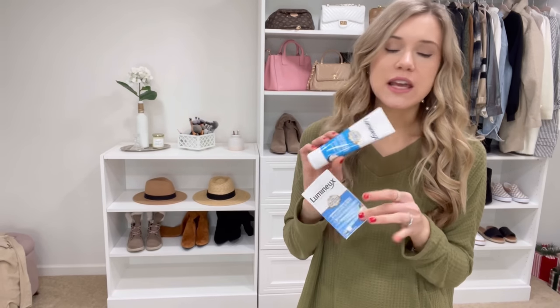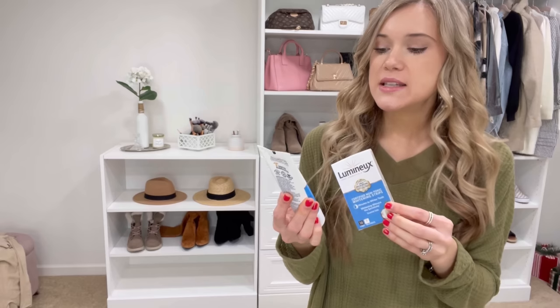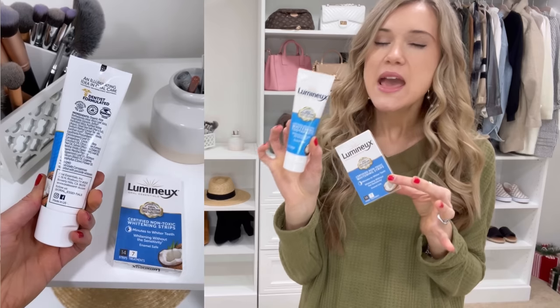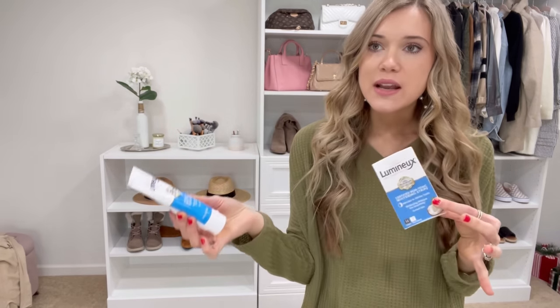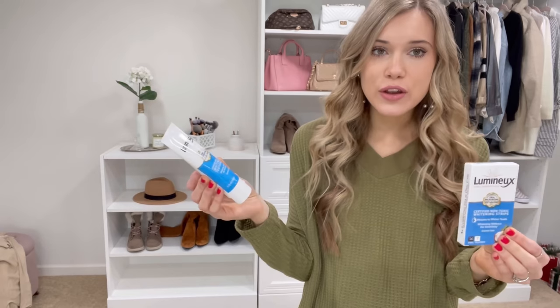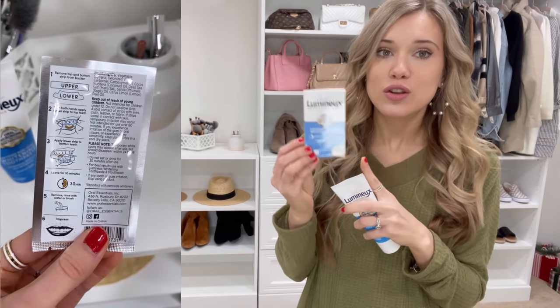These are hands down my favorite tooth care products, and you can get them easily off Amazon. First is this Lumnu whitening toothpaste. I love it because it's non-toxic and actually protects the good bacteria in your mouth, and it's enamel safe. I'm pregnant so I like to be careful about having extra chemicals, and I've switched a lot of products in my home over to more natural things because it's healthier for you.